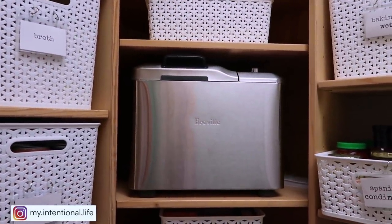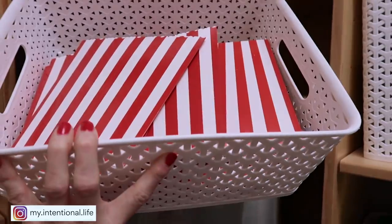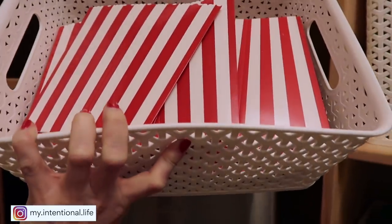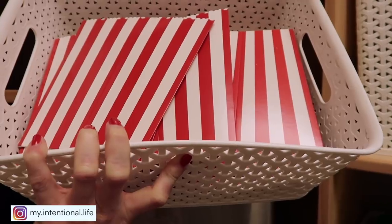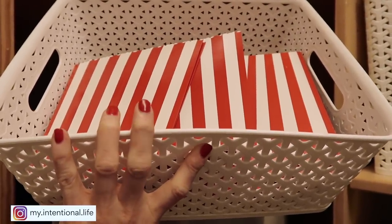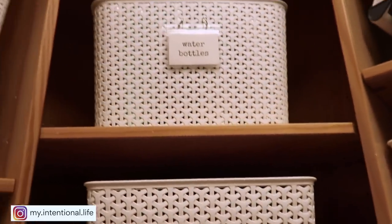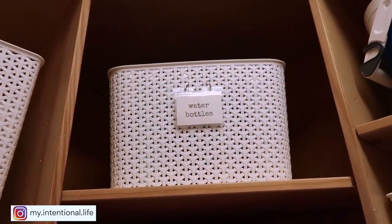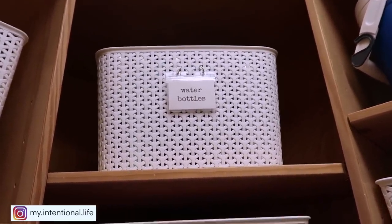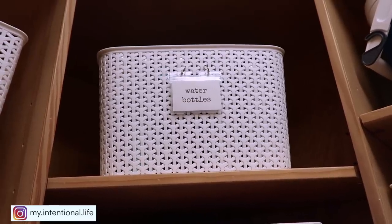Up above this is where we keep these little popcorn containers. If you watched my Christmas video, you know that I gave these for my husband's work. I had quite a few extra, so I put them in here — these are what the kids use when they have popcorn when their friends are over, and we're not dirtying up a bunch of bowls. Up above there — I'm not going to take that down because it's a little bit heavy — but that is where we keep all of our water bottles, the ones you'd take to the soccer field, the baseball field, the pool, things like that. And then to the right of that is where we keep all of the larger ones that obviously will not fit in there.